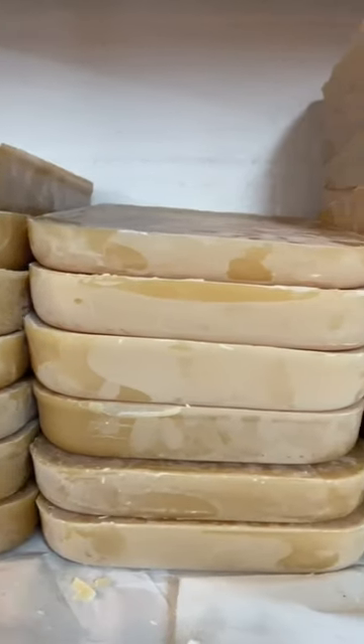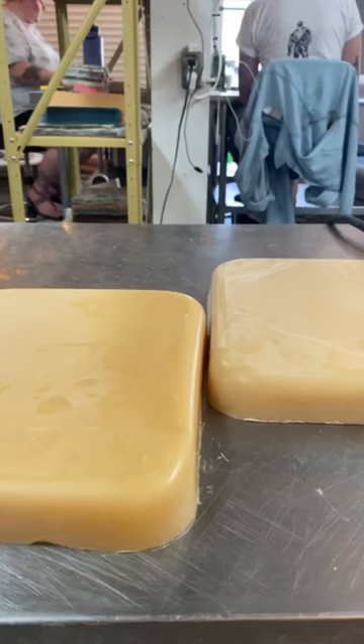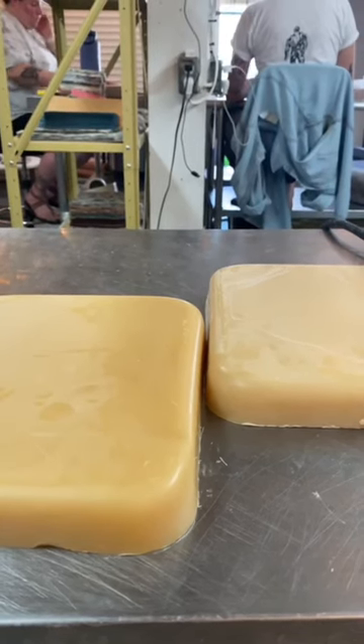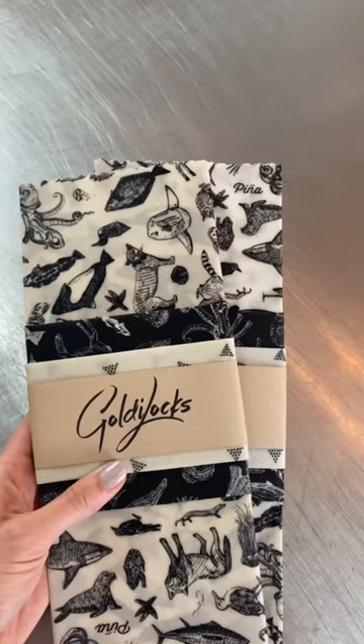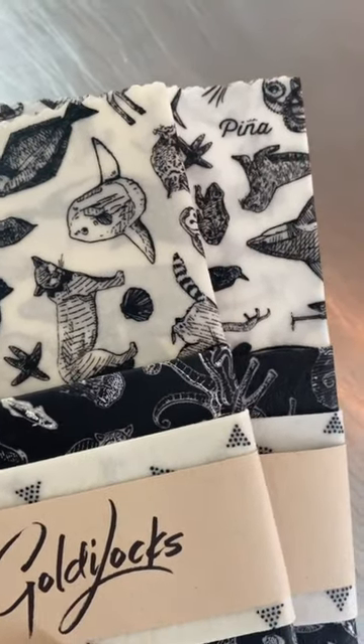The color of beeswax is determined by what the bees in the hive are pollinating. Clover fields, for example, would yield a lighter batch of wax than buckwheat would. This means that there are sometimes slight color variations in our beeswax wraps, depending on the time of year or season.